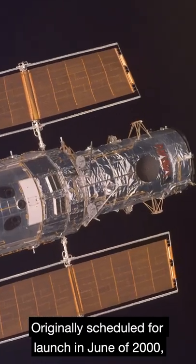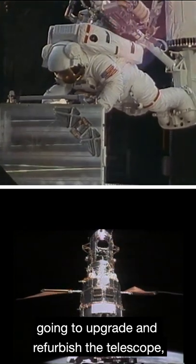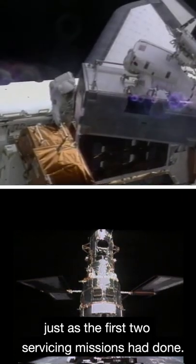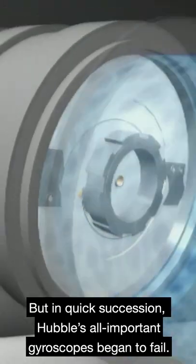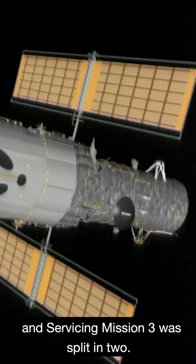Originally scheduled for launch in June of 2000, Hubble's third servicing mission was going to upgrade and refurbish the telescope, just as the first two servicing missions had done. But in quick succession, Hubble's all-important gyroscopes began to fail. A Hubble emergency was declared, and Servicing Mission 3 was split in two.